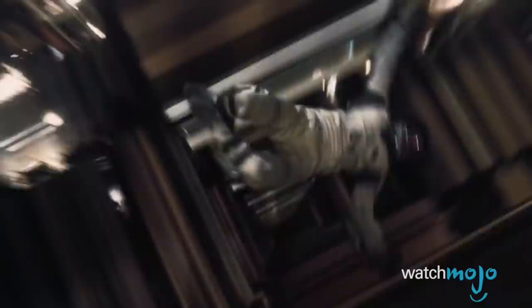Do you agree with our picks? Check out these other great clips from WatchMojo, and subscribe for new videos every day!